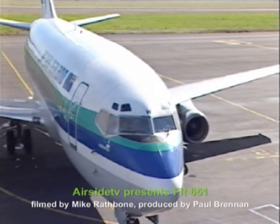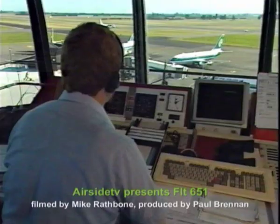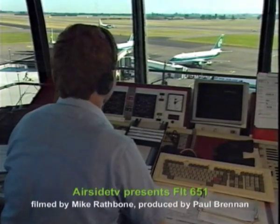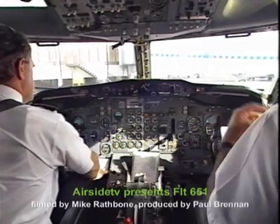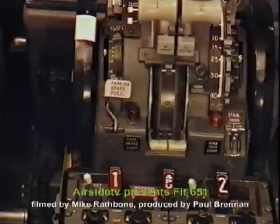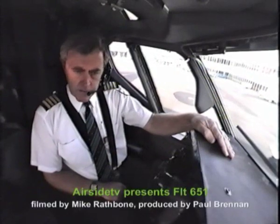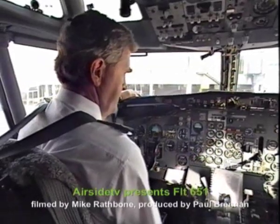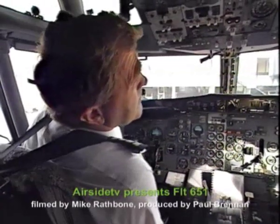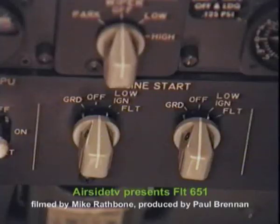Christchurch, this is New Zealand 651, ready to start with 49 souls on board, ready to push. Along 651 ground — push and start approved. 651 — push and start approved. Park brake off. The before-start checklist — below the line. Cargo door — not fitted, zero. Fieldway, ice protection — set. Air conditioning — start pressure 45. Anti-collision light — on. Before-start checklist complete.